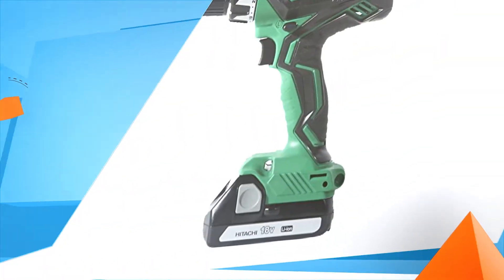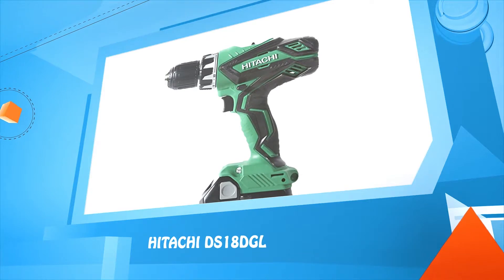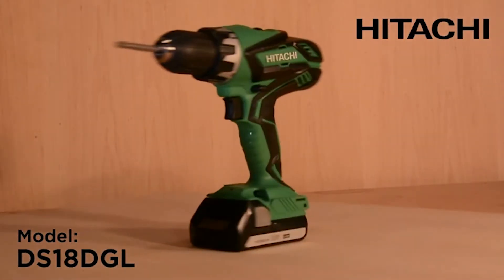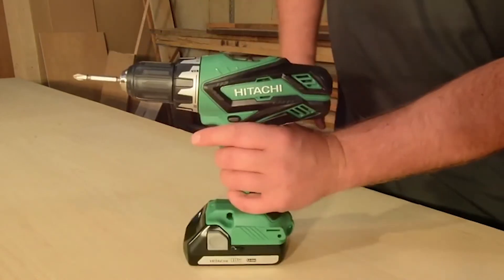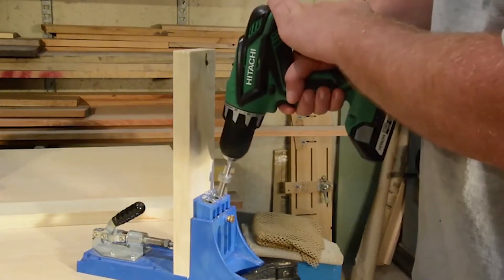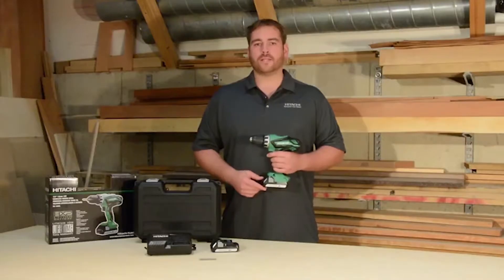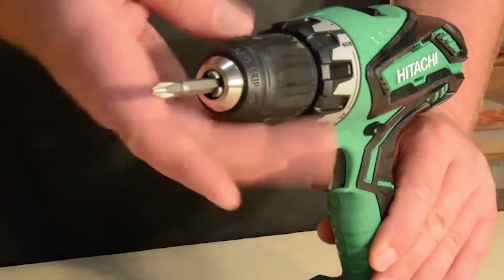This is Hitachi's 18-volt lithium-ion driver drill, model DS18DGL. It's powered by a lithium-ion battery that delivers fade-free power, is lightweight, and has three times the total battery life of a traditional battery. It produces up to 400 inch-pounds of torque and is designed to handle most any drilling or driving application. For maximum bit grip and easy bit changes, the drill is equipped with a single-sleeve ratcheting keyless half-inch chuck.